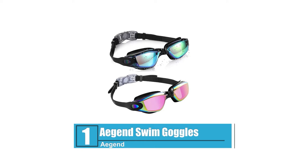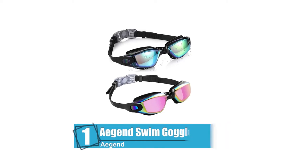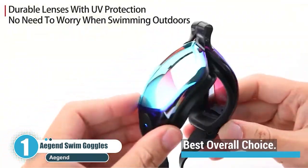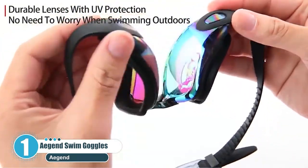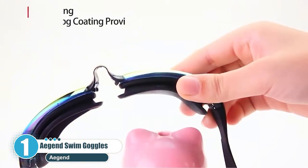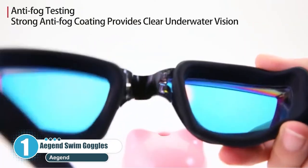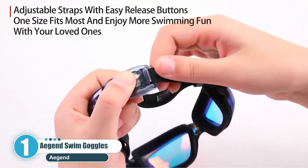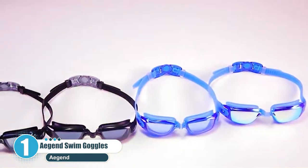Number 1: Agen Swim Goggles — best overall choice. One of the popular recreational goggles, the Agen Swim Goggles is built with a premium silicone material plus an ergonomic design. They are designed in a way that the goggles ensure a snug fit on all face shapes and stop annoying leaks.